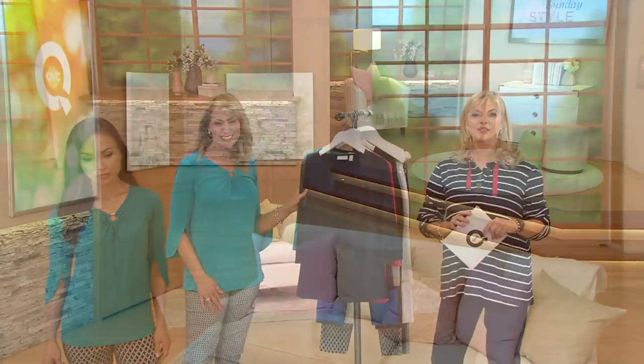Our goal for you is to give you a lot of clearance prices. Beth and I are lucky enough to be with you every single Sunday at noon — make this a regular stop on QVC2.